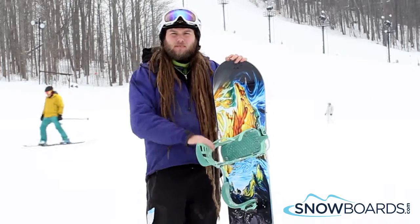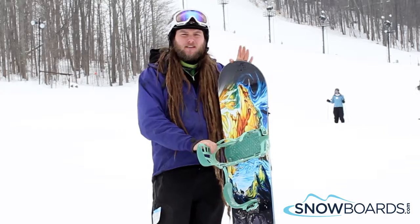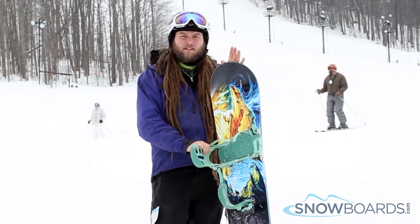A little bit more rocker in between the feet — super comfortable, great carving. The Magna Traction on the sidewall is there. It's an excellent board to ride. Again, 5 out of 5 stars.